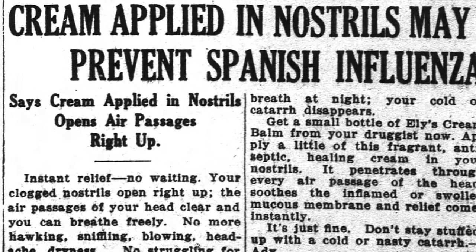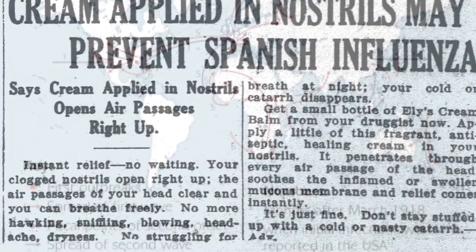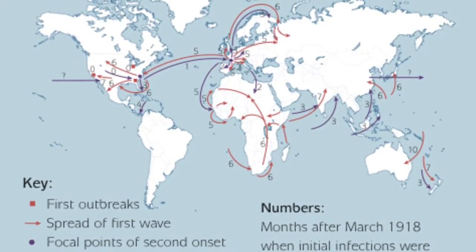The name may be the Spanish influenza, but now, with modern technology, scientists have tracked the disease, and they claim that the first outbreak was indeed in France.